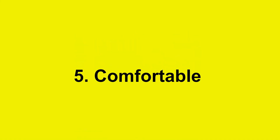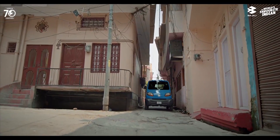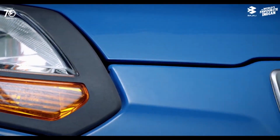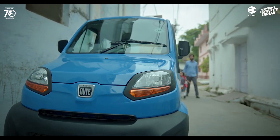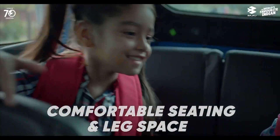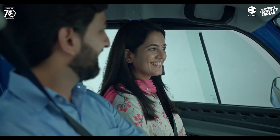Reason number five: it is comfortable. The Bajaj Qute 2023 has a spacious cabin that can accommodate four people comfortably. The seats are adjustable and have headrests and seat belts for safety. The Qute also has an all-weather design that provides rain channels and a covered body to protect you from sun, rain, and dust. Additional comfort features include a digital instrument cluster, a USB port and FM player with two speakers, air vents for ventilation, and a gear position indicator.